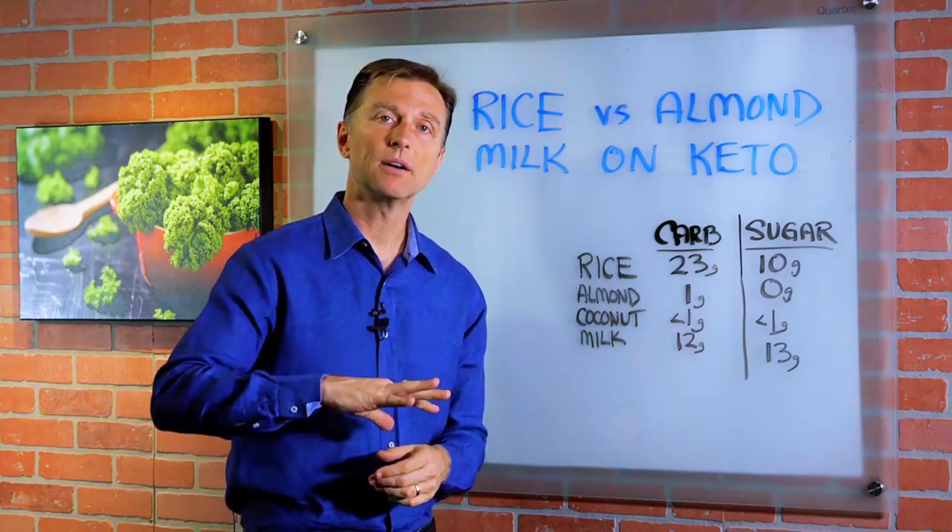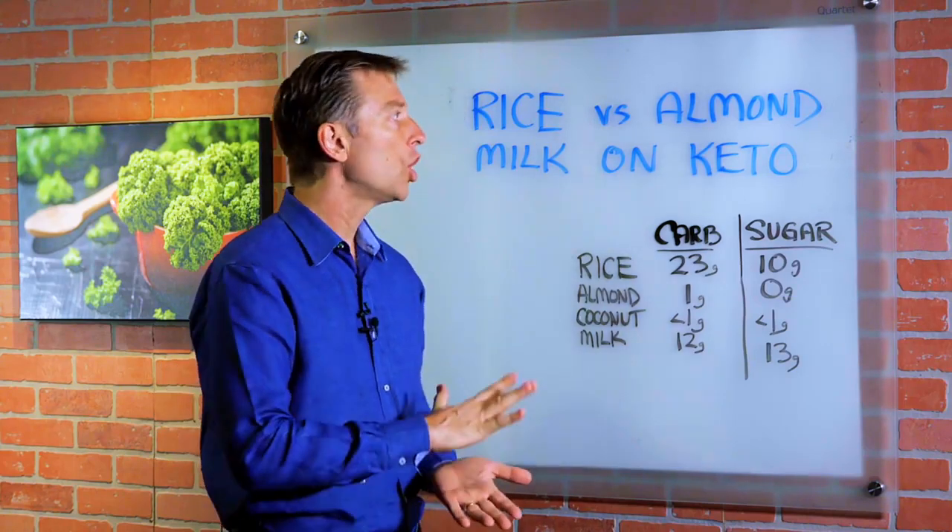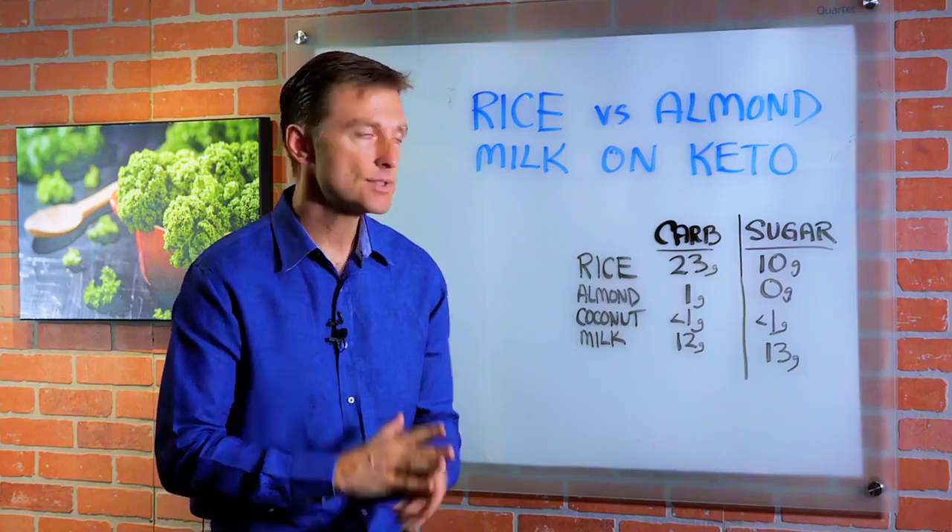I had another question: what is better, rice milk or almond milk on a ketogenic diet? Let's talk about that.